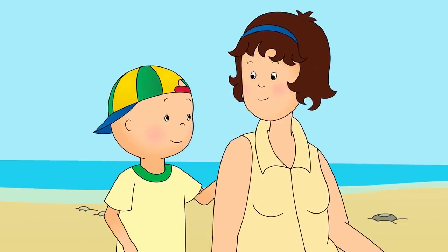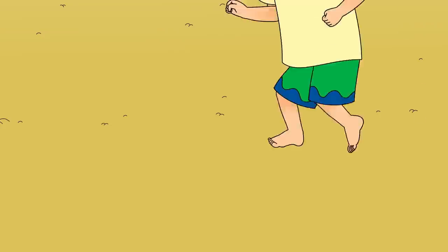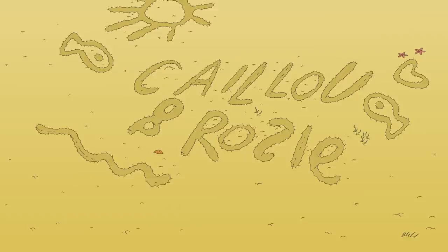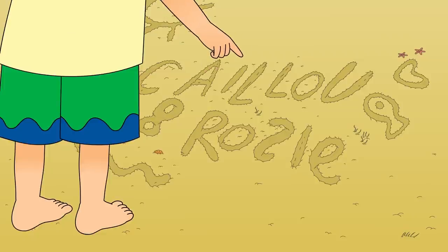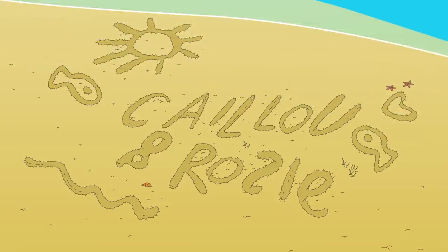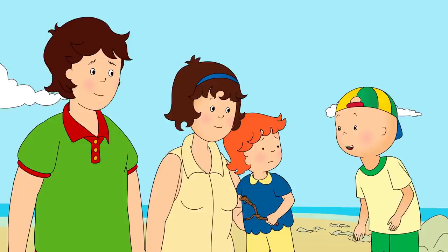Look! That's great, Caillou. Well, Rosie and I were busy too. Wow! That's your name, Rosie! And that one's my name! I've been teaching Rosie her letters. That's great, Rosie! Don't worry, Rosie. Now all the sea creatures I met will be able to read our names too!